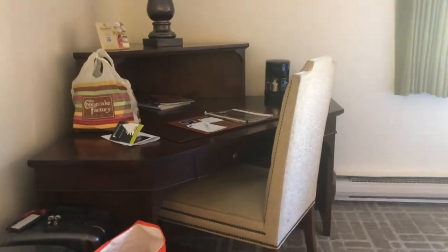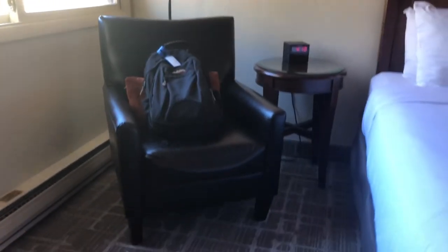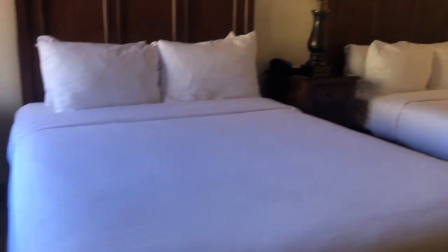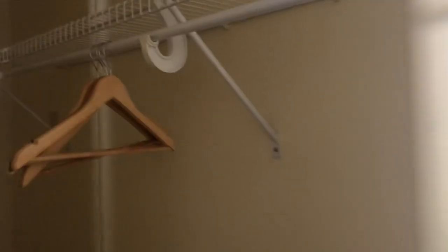They have wires on the roof out there to heat the roof up in winter. So you have a working table here, and a chair where you can relax while watching TV or just be in the bed. They have another closet where you can hang your clothes, and they have an electric iron.